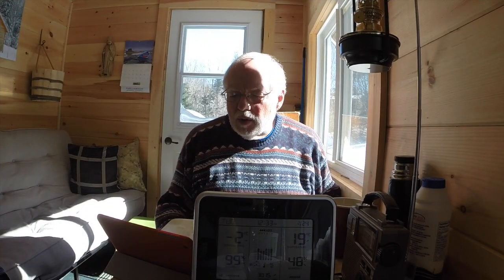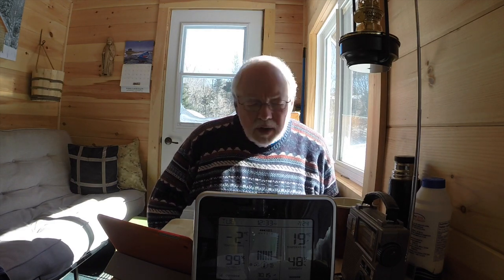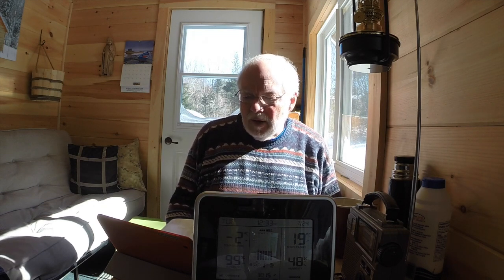A few minutes ago when I was showing you this thermometer, the actual room temperature was reading 15 degrees. I finished my soup and it's now up to 19 degrees, but that isn't accurate. Eventually it'll get to an accurate level, but this certainly is not an instant-read thermometer. I'm always very comfortable and warm in here when this thing is still telling me it's down to 12 degrees or so.